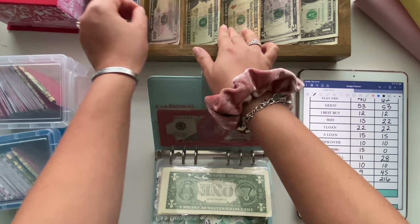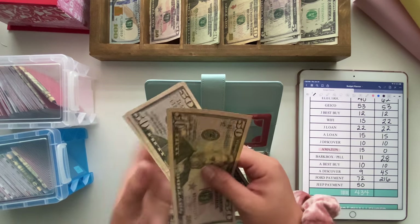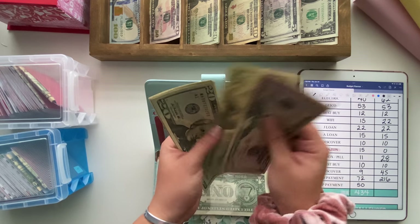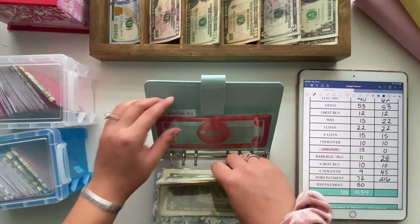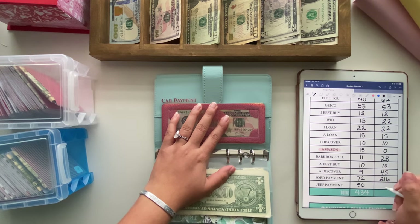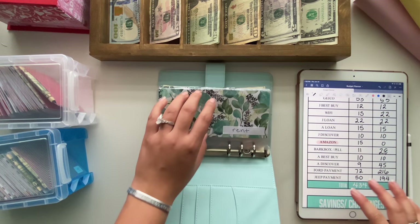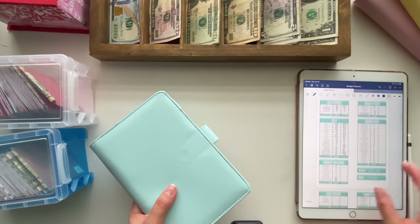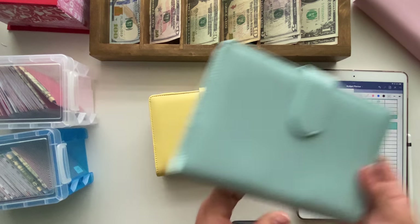Then the Jeep is going to be getting $50, so this one now has $194 in it. Okay, so that concludes our bills. Now we're going to move into our sinking funds, which I keep in my yellow binder. These envelopes are available on my Etsy if anyone is curious.